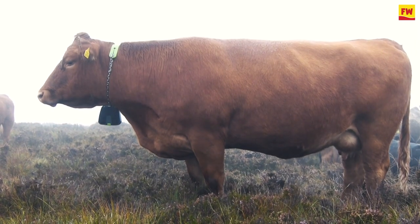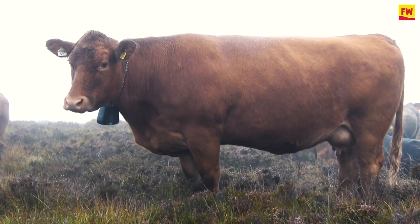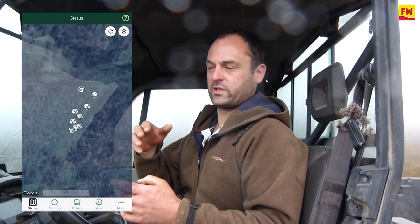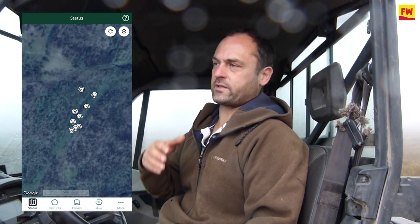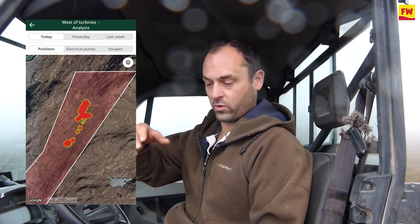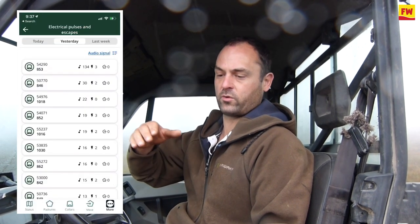You set your virtual fence just on an app on your phone, and then as the cow goes near the boundary of the virtual fence it starts emitting a noise — an audible noise — and as they get near the virtual fence the noise gets more intense, and then if they still keep going towards the fence it gives them a wee pulse.